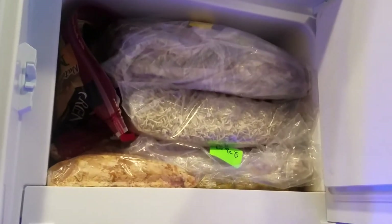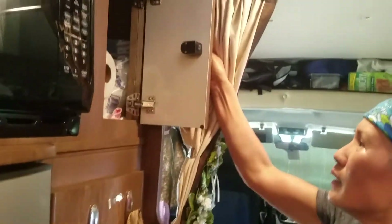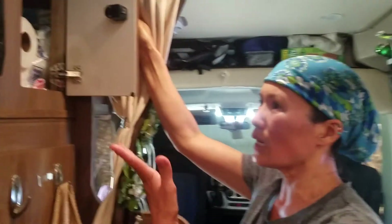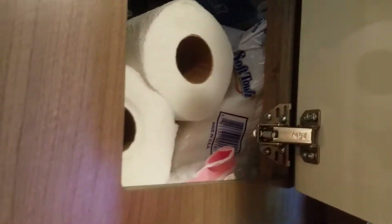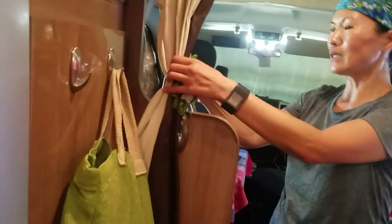We kept some napkins, paper towels, and trash bags in there. There's our closet and we have our carryok in there as well. And guess what's in here - our potatoes and onions!